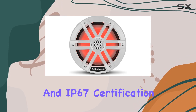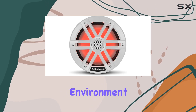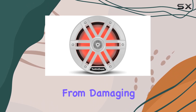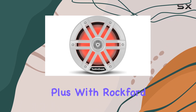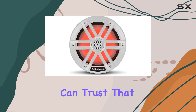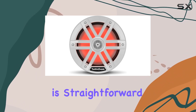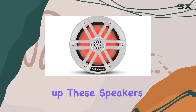Durability is also top-notch. With an element-ready design and IP67 certification, these speakers are built to withstand the harsh marine environment, protecting them from damaging UV rays and water spray. Plus, with Rockford Fosgate's renowned build quality and a full two-year warranty, you can trust that these speakers will last for many journeys to come.